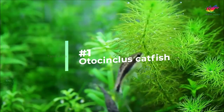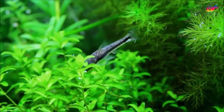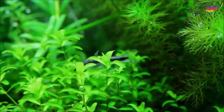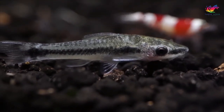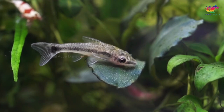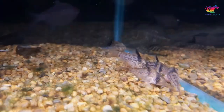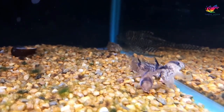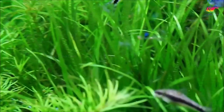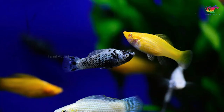Number 1: otocinclus catfish. Otocinclus catfish don't bother betta fish and keep the tank clean. These small catfish grow to just two inches and have a big appetite for algae, making them perfect for mature aquariums. They should not be added to very small or new aquariums where there isn't enough algae for them. Otos are peaceful and won't compete with your betta for food. They remain on the bottom keeping the substrate clean and travel in groups, making it harder for bettas to bother them. They do need plenty of plants and must be kept in groups.